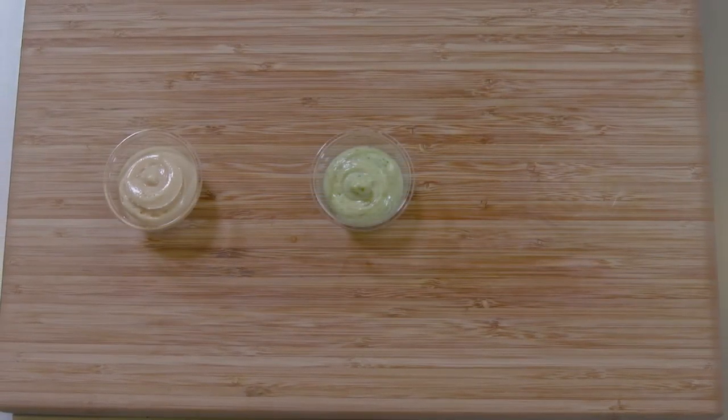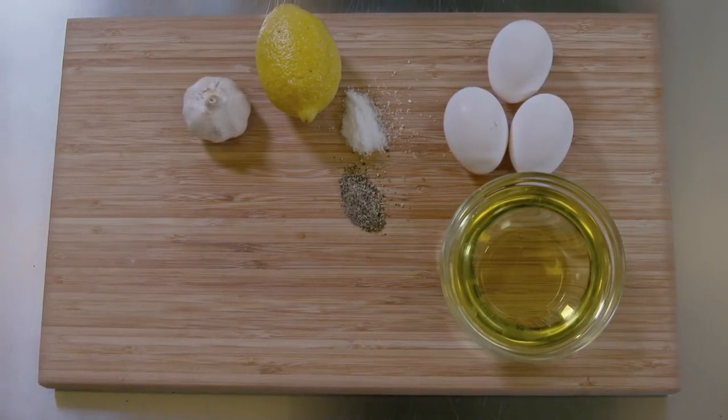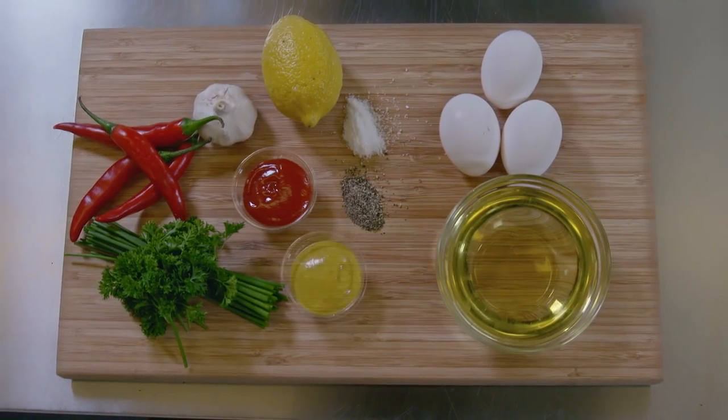The fries are served with our own dip sauces. We make the dips ourselves using fresh ingredients, in our own kitchen, and of course without any additives.